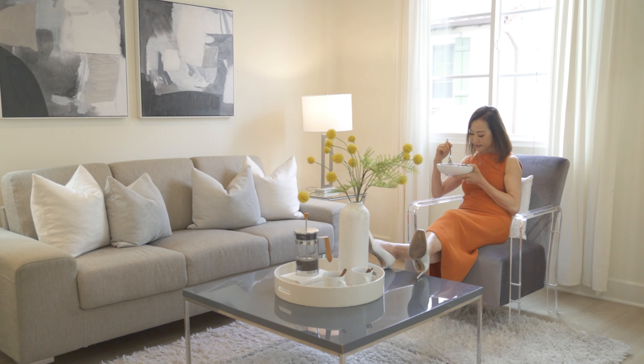The second floor unveils an open layout with a large living and dining combo, flooded with natural light through ample windows.